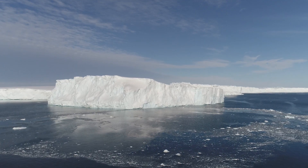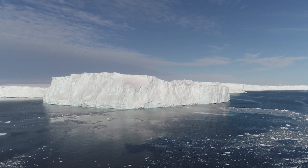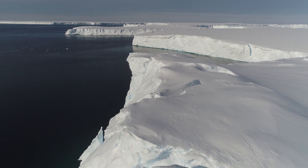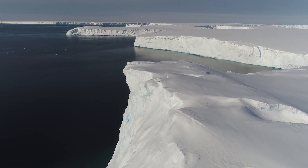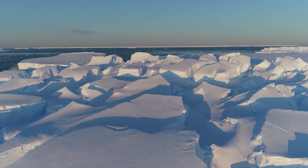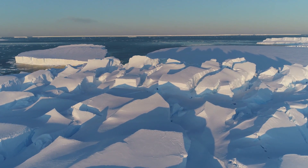The most common thing scientists are interested in with ice shelves is their role in sea level rise. Ice shelves are basically areas where the ocean is in contact with the ice sheet, so the ocean can melt that ice and add water to the ocean, which can then raise sea level. That's been a big part of the studies around the Thwaites glacier.